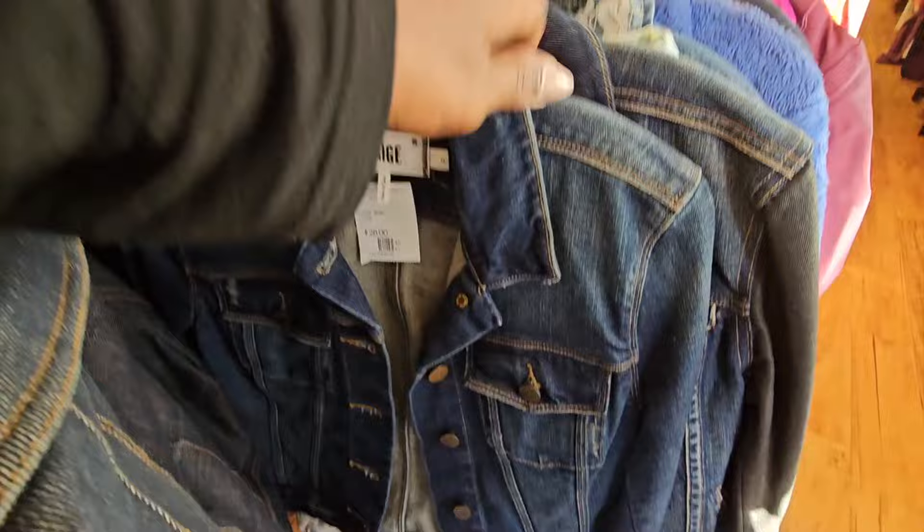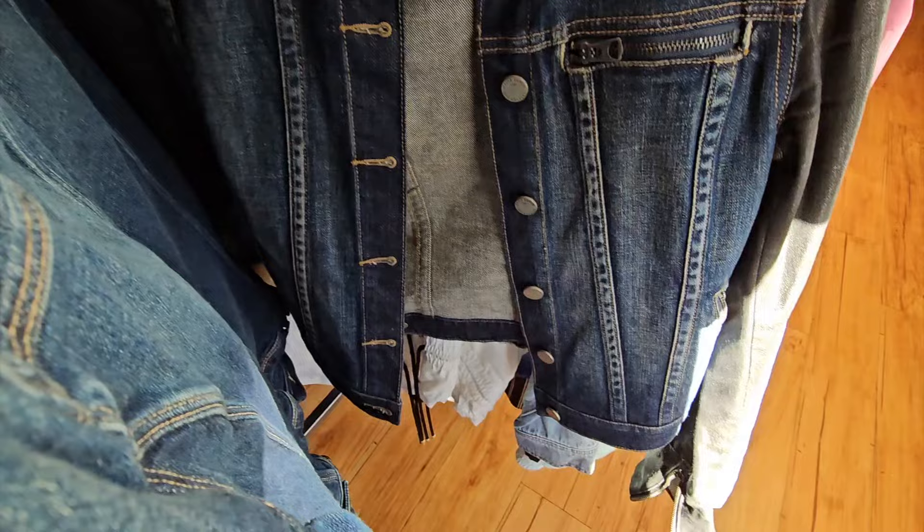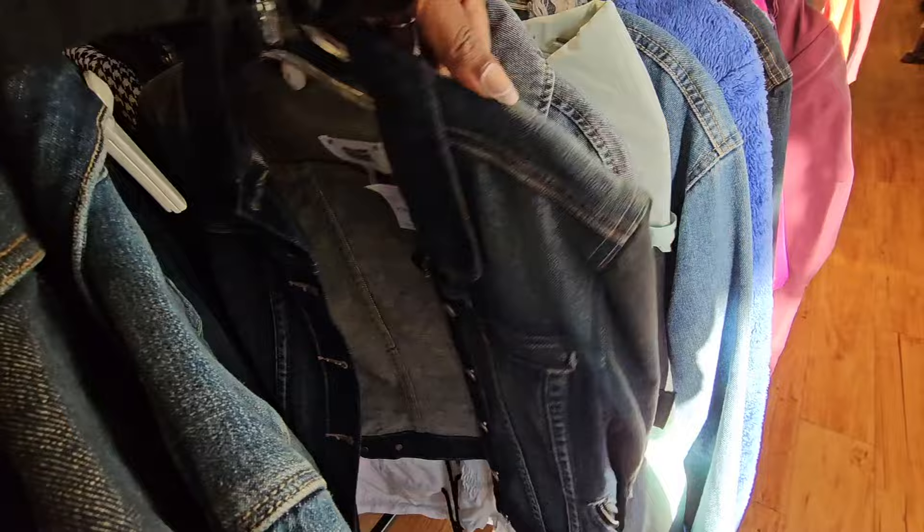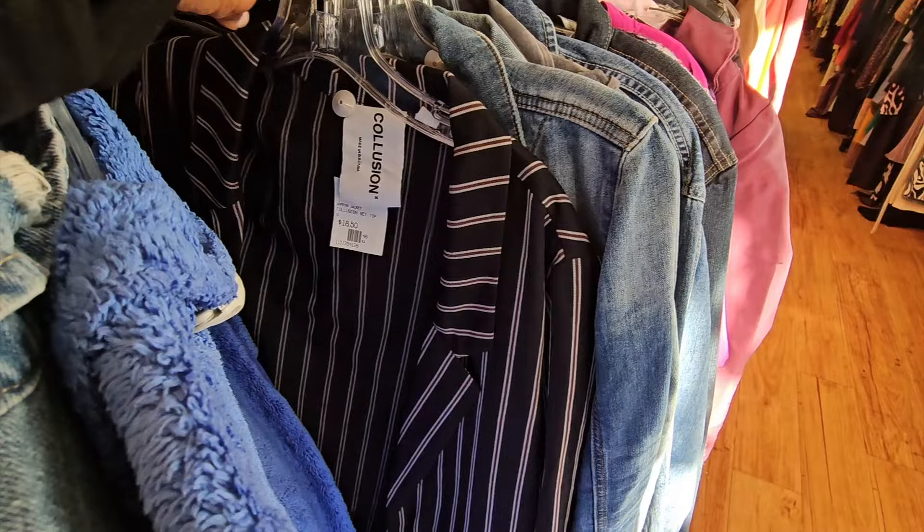A Paige denim jacket at $28 - why did I not pick this up? I didn't pick these up and I could have sold them for triple the price. One was even marked at $14. That was a major faux pas on my part, but we move on - can't cry over spilled milk. I did end up picking up a lot overall.